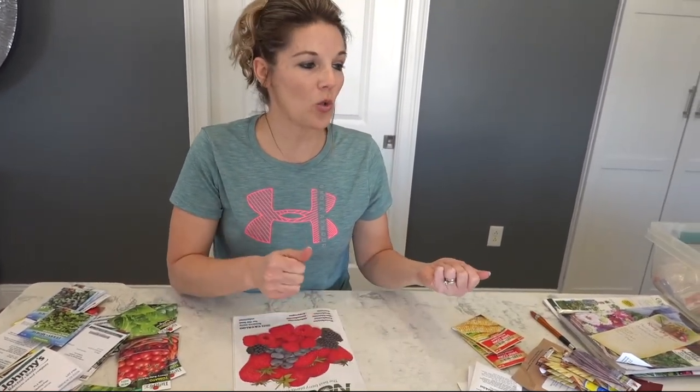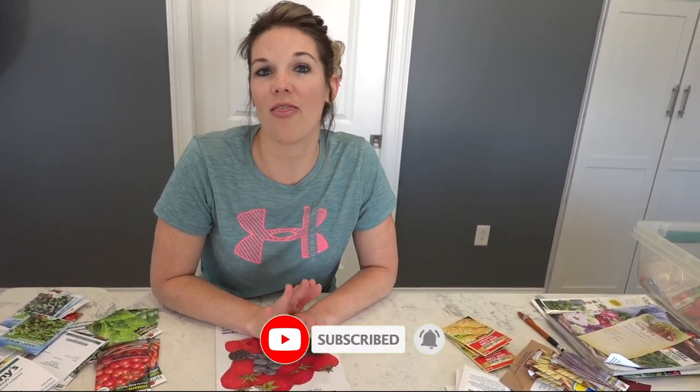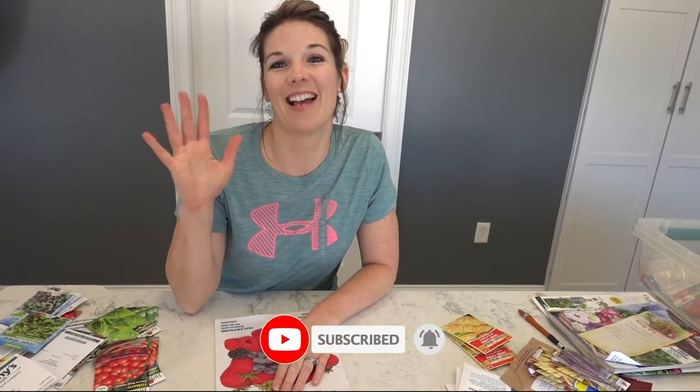I'm going to stop here — I didn't realize how long this was going to be. If you guys want to know about the flowers I picked and how I'm going to store everything in the containers and label them, watch the next video. Thanks — I hope you guys learned something and found it helpful. Have a great day, bye!